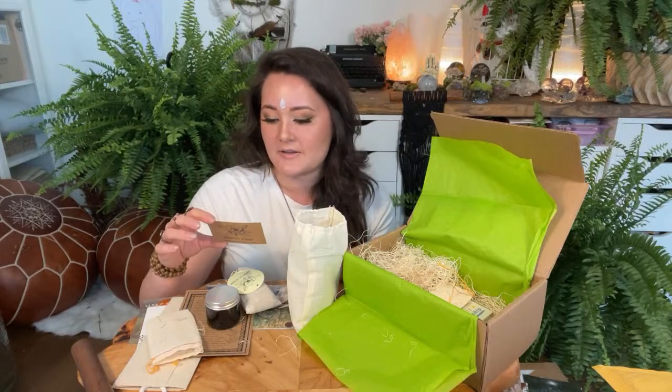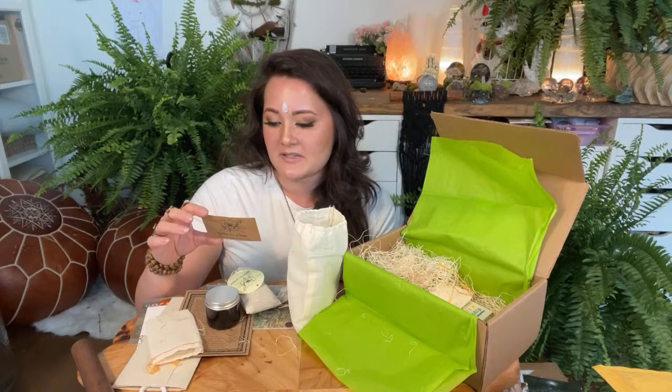Oh, nice herby sachet with lots of bark in it. I've never seen herb come in this little pouch before — beautiful. The card says 'Apothecary at Home: ready to dive into herbalism, explore new herbs, make home remedies, and grow your medicinal garden. New projects delivered monthly.' They do a lot of DIY-type things with herbal remedies which is super cool.